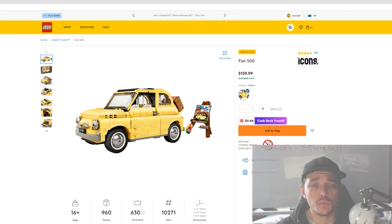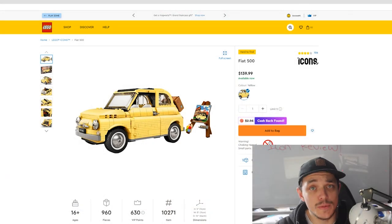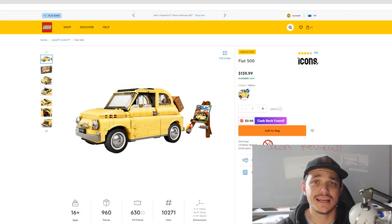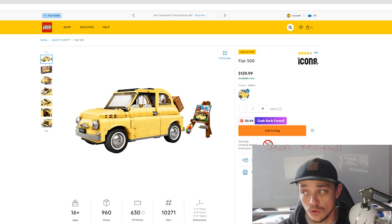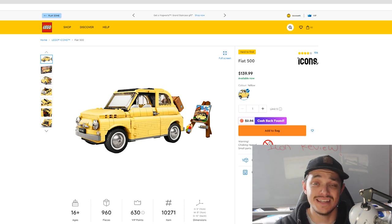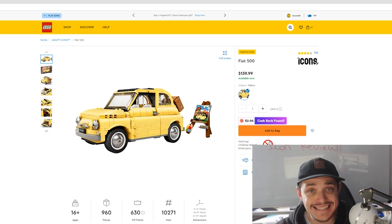We're going to be looking at every Lego Creator Expert slash Icons set. The reason I'm saying that is because all these sets were Creator Expert themed, but they have changed the name of that theme to Lego Icons as of June 1st. Technically they're all Lego Icons, but still on the box it will say Creator Expert. There are seven sets we're going over today.